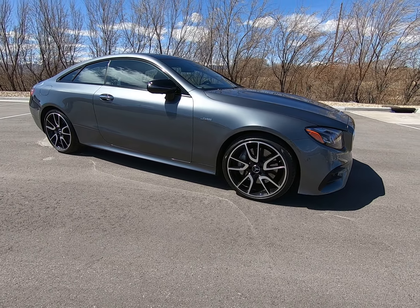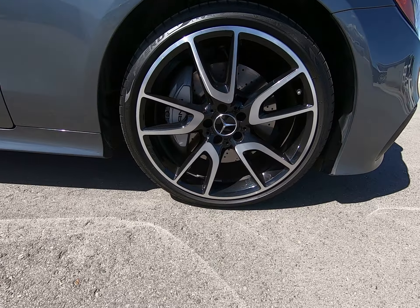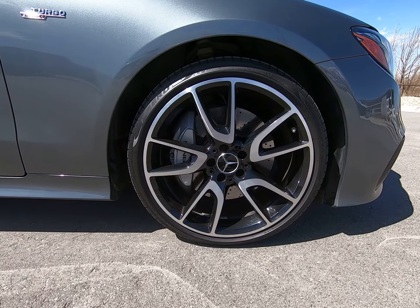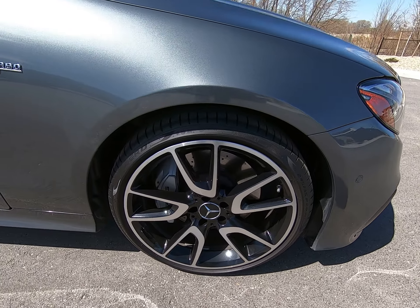As we come to our rims here, we have this beautiful multi-spoke rim with black and silver detailing, with that beautiful gray AMG brake caliper.